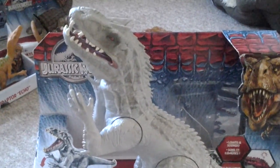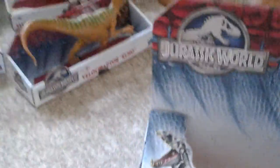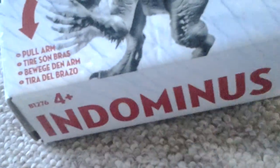Welcome back to my channel. Today we're going to be reviewing the Indominus Rex, but before we take a look at the toy we've got to look at the packaging. It says 'pull arms down,' Indominus Rex, recommended for ages 4 and up, and it does require two double-A batteries.